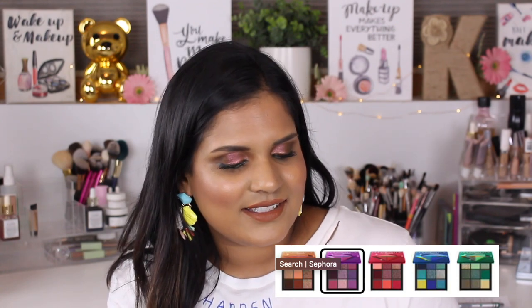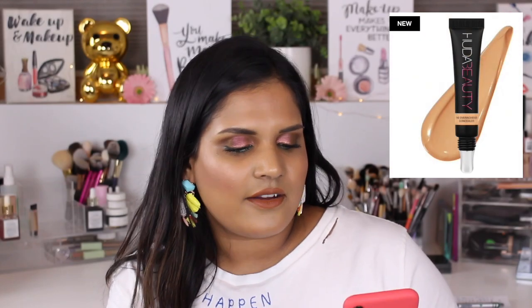The Natasha Denona Gold eyeshadow palette — I never thought I would have anything good to say about Natasha Denona, but I actually really like that palette, so I'm very excited to have it. If you can get it on sale, even better. The Huda Beauty Overachiever high coverage concealer — I'm still figuring out how I feel about it. I like it, but some days the coverage seems to fade faster than others, so I'm very undecided.